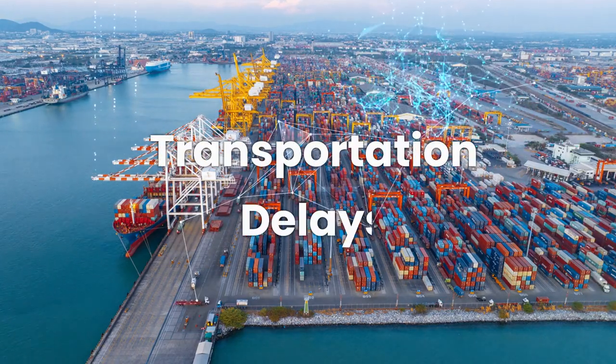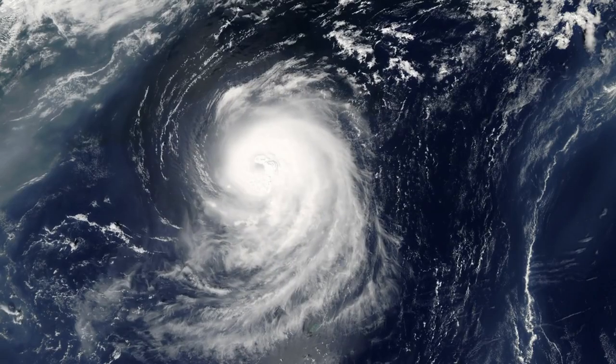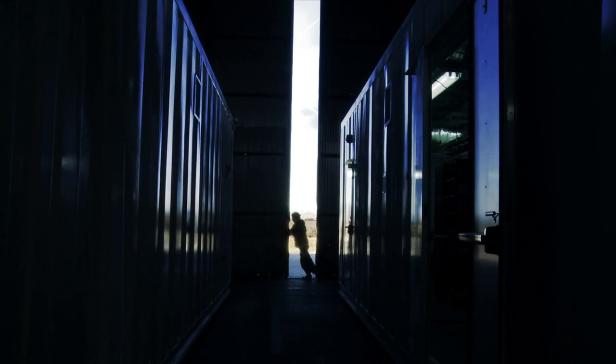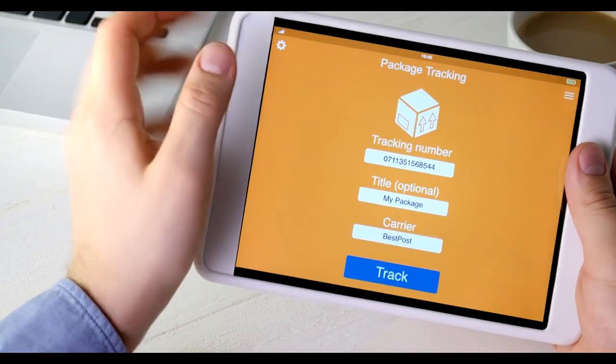Three: transportation delays. From technical issues to unpredictable weather, there are plenty of factors that can throw a wrench in your package's travel plans. This means your item will be stuck at the origin facility for longer than you'd like. And if it's stuck there, the tracking update stays put.